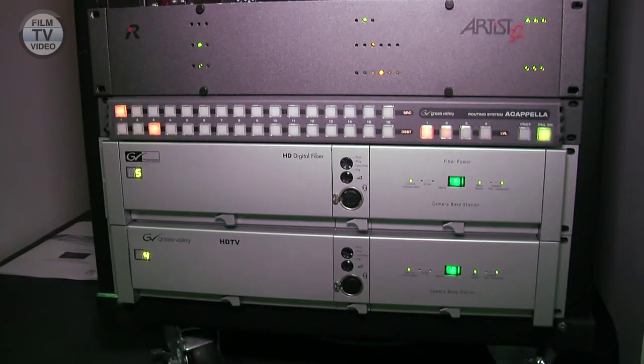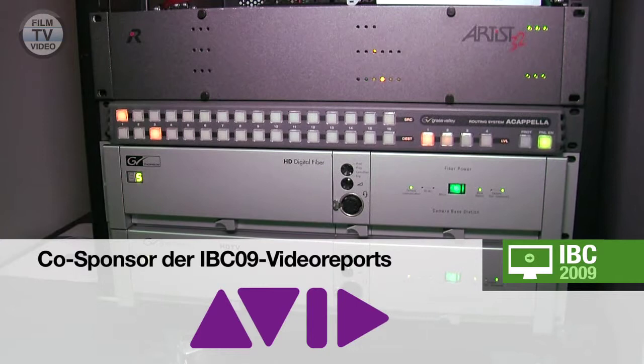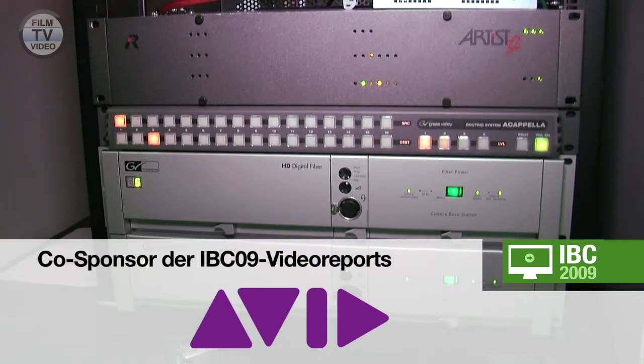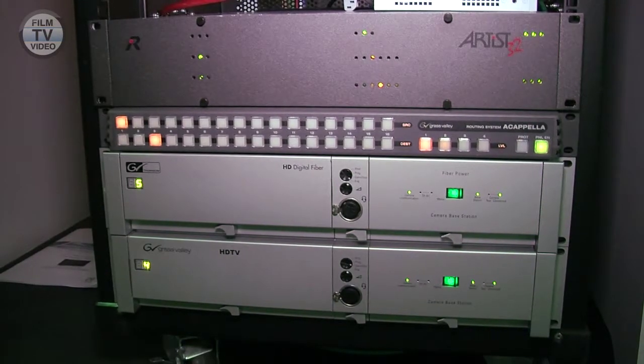This is the 3G capable base station, a two-rack unit high base station providing all the functionality you expect. The power of the base station itself allows us to stack it in a full rack unit, so you don't need additional space. This is a unique feature we are introducing as Cross Valley at this IBC.